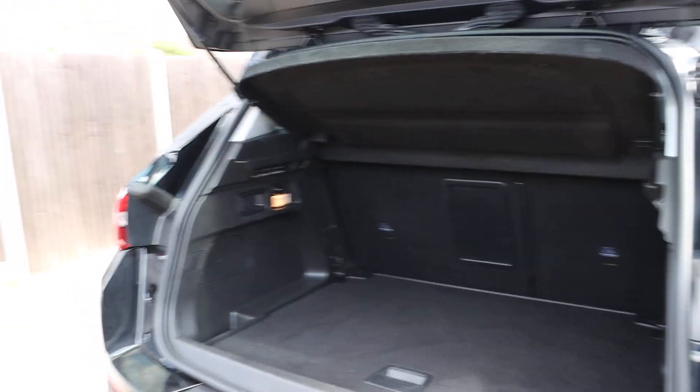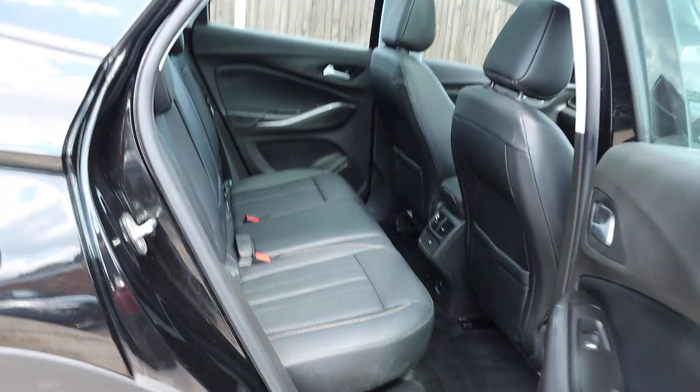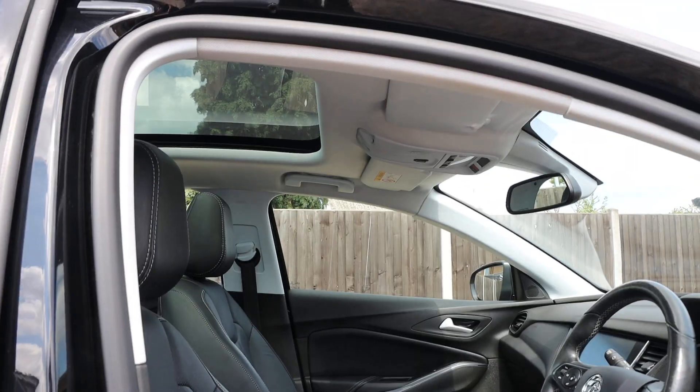The car features split-folding rear seats, a full black leather interior, and ISOFIX. It also has a full electric seat with memory function, automatic headlights, and a panoramic roof.